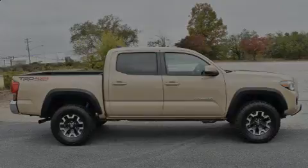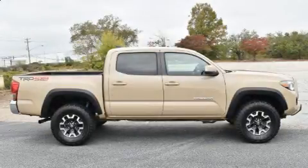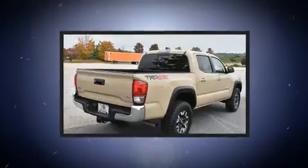Introducing the 2017 Toyota Tacoma. This four-door, five-passenger truck still has less than 35,000 miles.